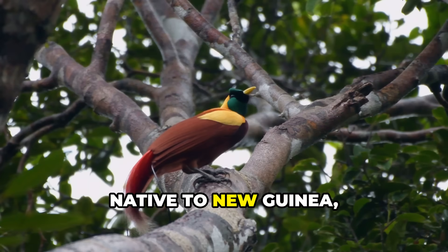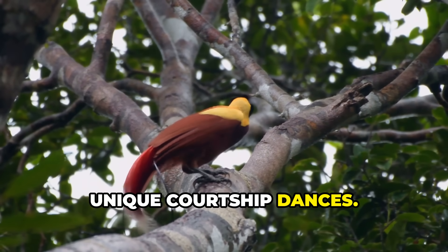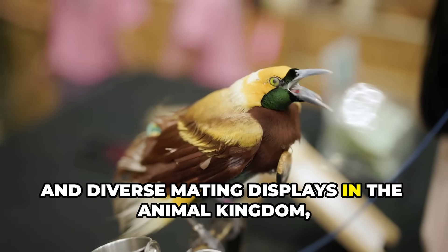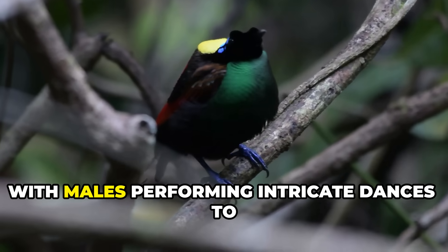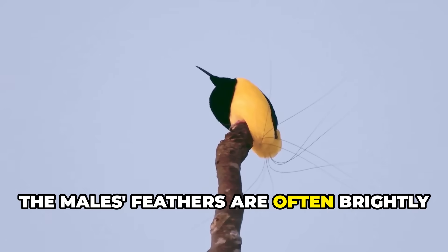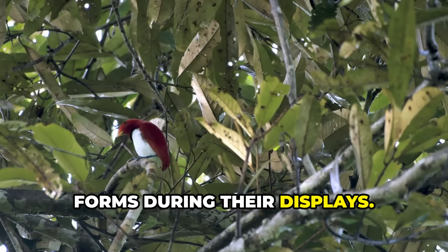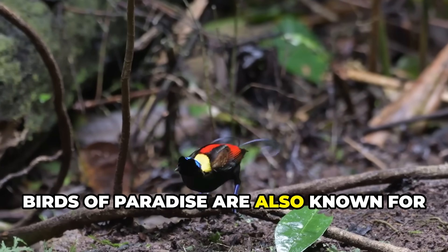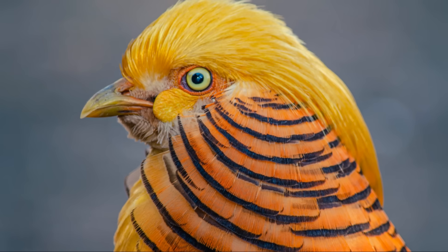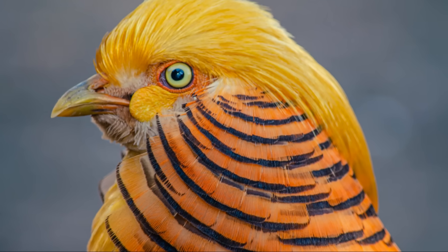The bird of paradise, native to New Guinea, is famous for its elaborate plumage and unique courtship dances. These birds have some of the most complex and diverse mating displays in the animal kingdom, with males performing intricate dances to attract females. The males' feathers are often brightly colored and can be shaped into various forms during their displays. Birds of paradise are also known for their intelligence and ability to mimic sounds from their environment.